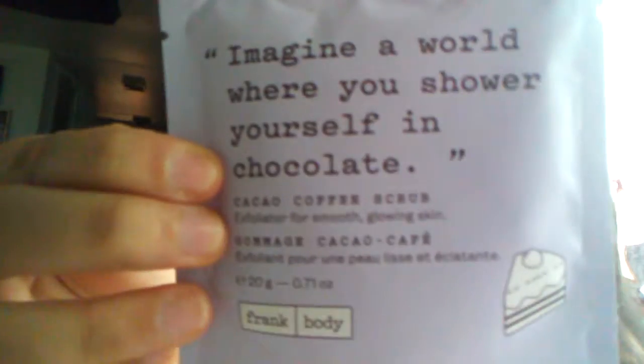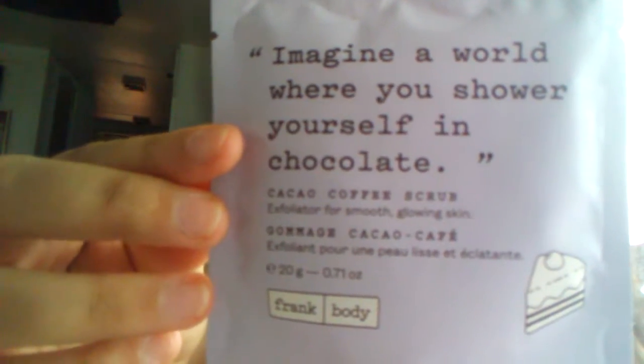The next one is Frank Body's Coffee Body Scrub. This values between $16 to $19. Imagine a world where you shower yourself in chocolate — it's a Cocoa Coffee Scrub.